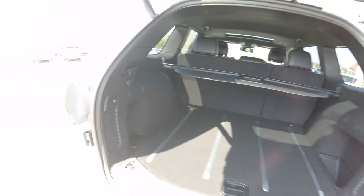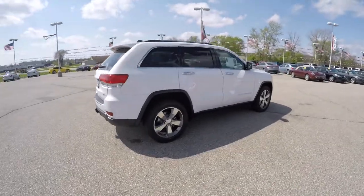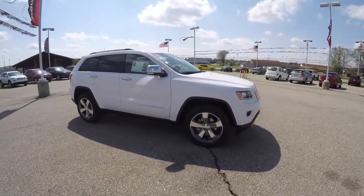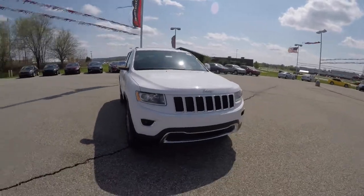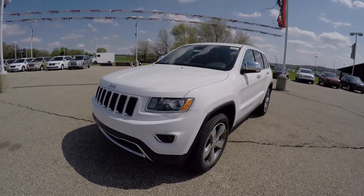That concludes our quick walk around look at this brand new 2015 Jeep Grand Cherokee Limited. If you have any questions or would like to see this vehicle, please contact our showroom — one of our friendly sales staff will be more than happy to answer any questions you may have. As always, thanks for watching.